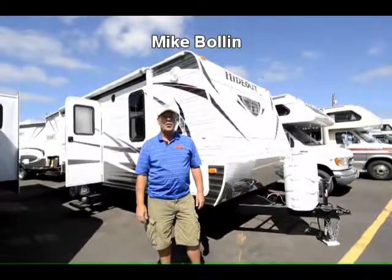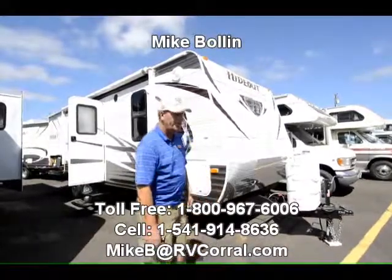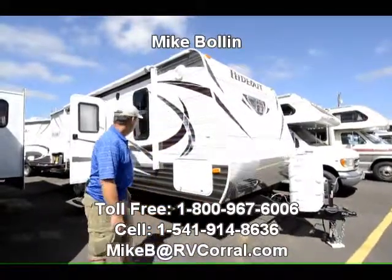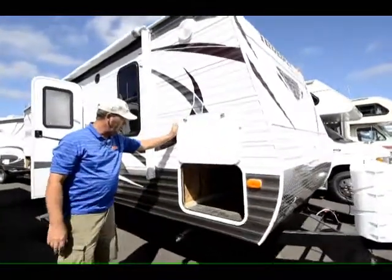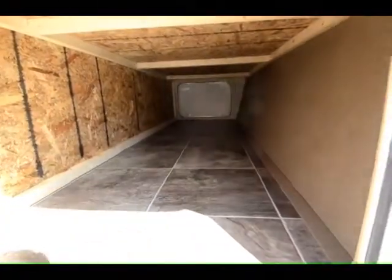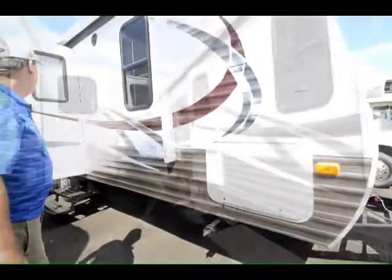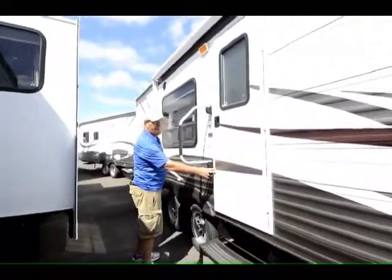Hi, it's Mike Polen at RV Corral in Eugene, Oregon. I want to show you the 22-foot Hideout by Keystone. As you can see with the front bed model, we've got lots of nice storage available from both sides, electric awning, and outside 110.